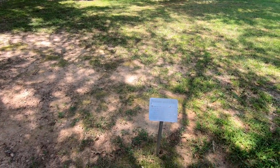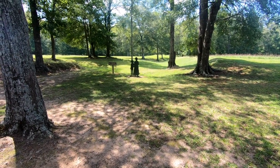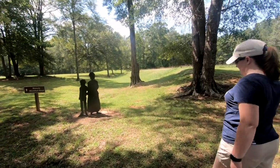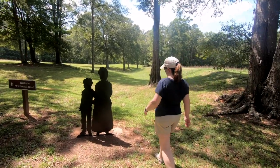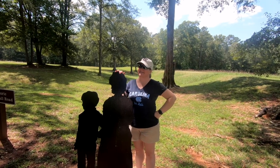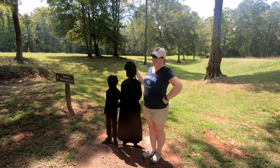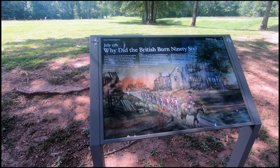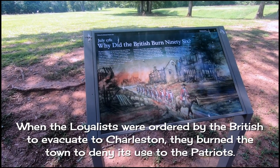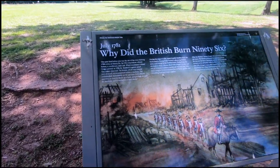Once again, natural treasures found close to home. Live and learn. Woman and child — or as we would call it, very small woman and child — in comparison to my vertically challenged and vampire-skinned wife, even she is a giant in comparison. Someone you can actually look down to. Why did the British burn 96? Because they were jackasses, that's why. Even the birds think so too. Pooh on them.